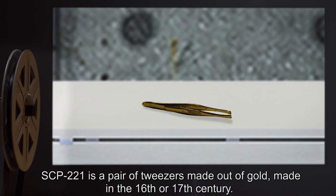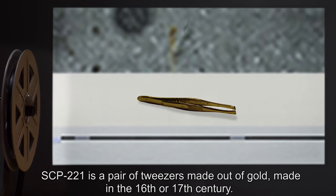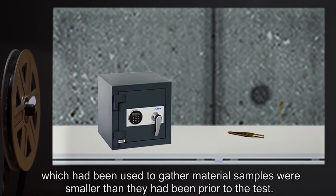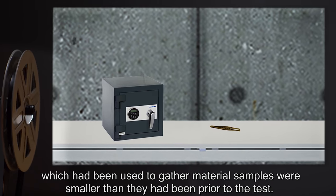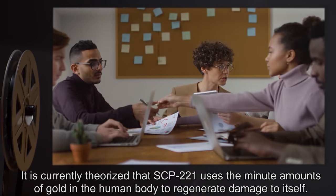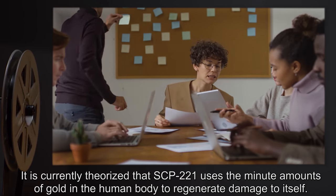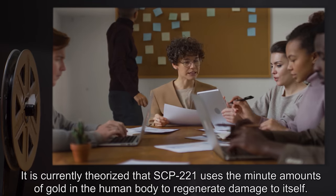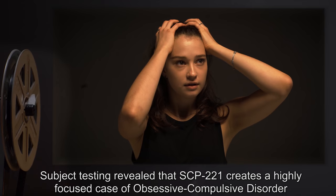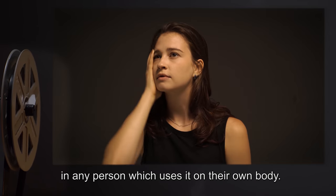Description: SCP-221 is a pair of tweezers made out of gold, made in the 16th or 17th century. After subject testing, it was noted that damaged areas which had been used to gather material samples were smaller than they had been prior to the test. It is currently theorized that SCP-221 uses the minute amounts of gold in the human body to regenerate damage to itself.